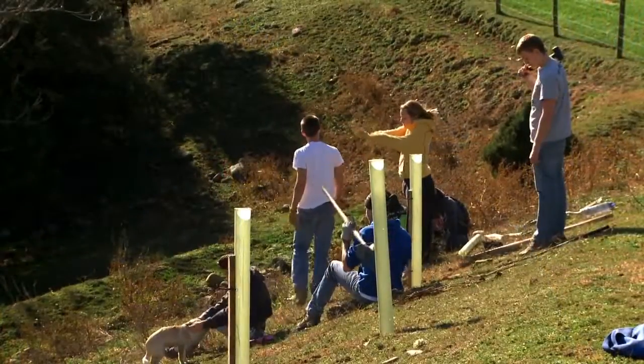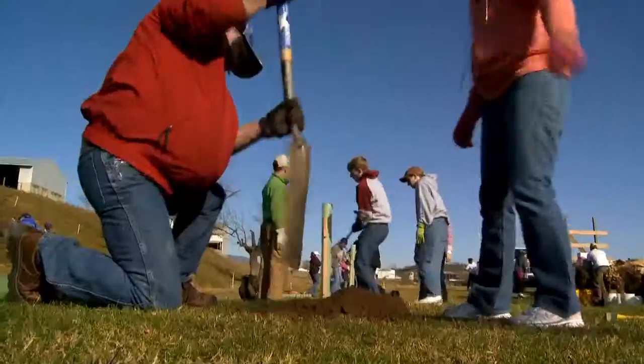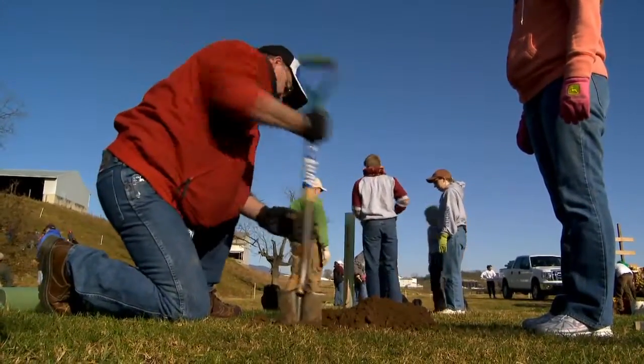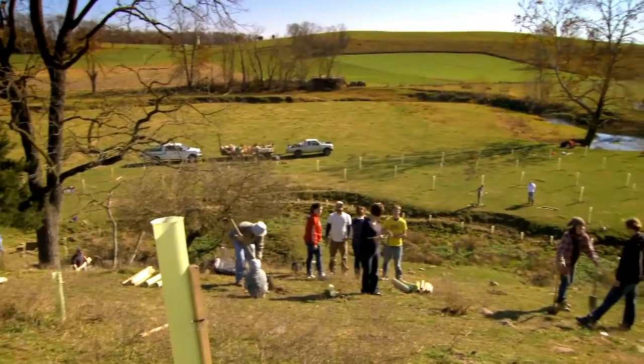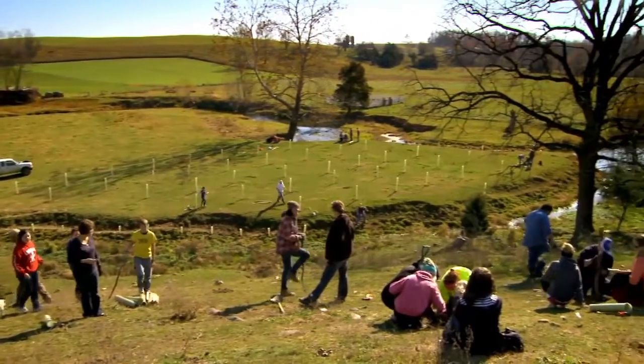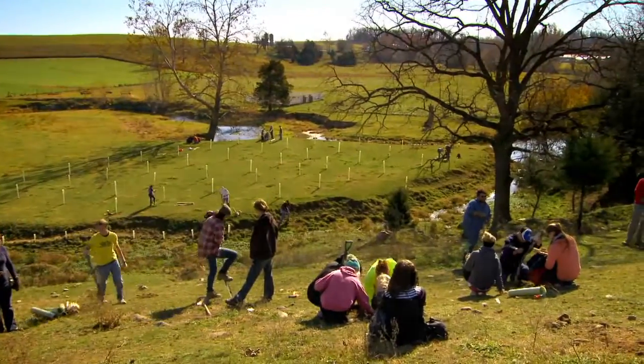We've been losing trees along the creek ever since I can remember, and I'm 40 years old. We're having some trouble with the banks eroding, so we fenced back to make a nice barrier buffer zone to keep the cattle out of the creek. The trees help to absorb a lot of the nutrients in the buffer before any water runs off of the pasture.